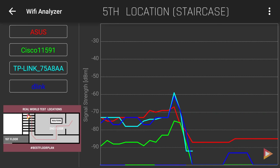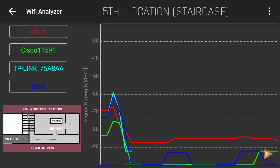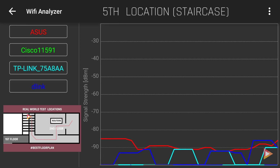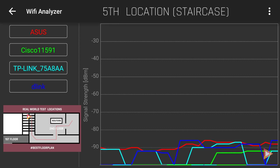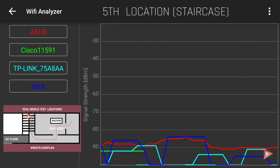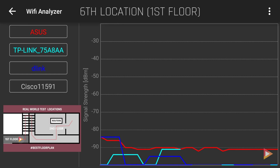Now for the exciting part — the fifth location in the staircase where pathways are blocked by walls. Here we see which devices stand out. Only two signals remain: ASUS and, surprisingly, D-Link. ASUS still shows great signal strength compared to D-Link.